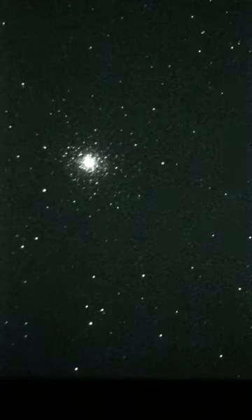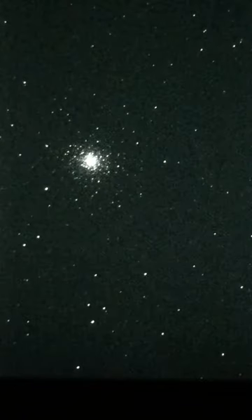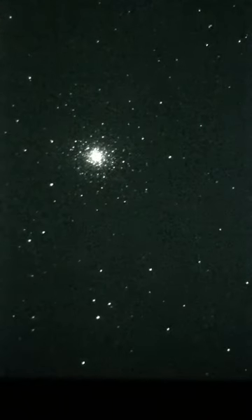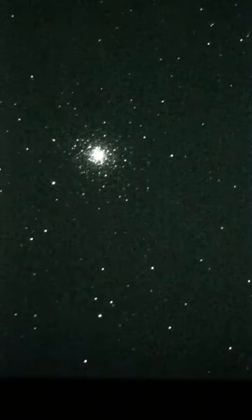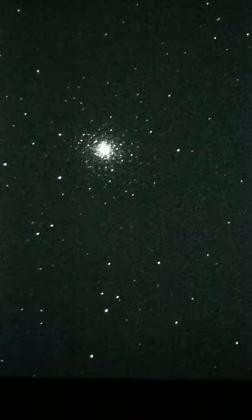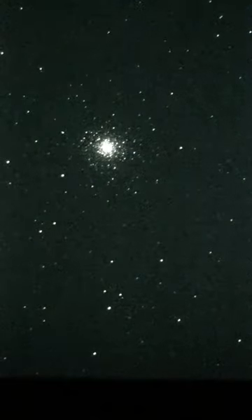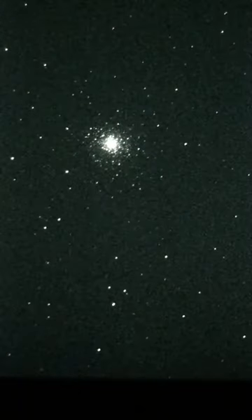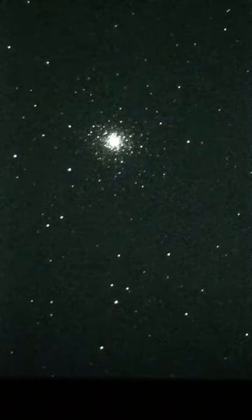That means that this light is 26,000 years old. What was going on 26,000 years ago? I think that was before the Ice Age — the Ice Age was 10,000 years ago. But anyways, the light that left these stars finally got here, just now, today.